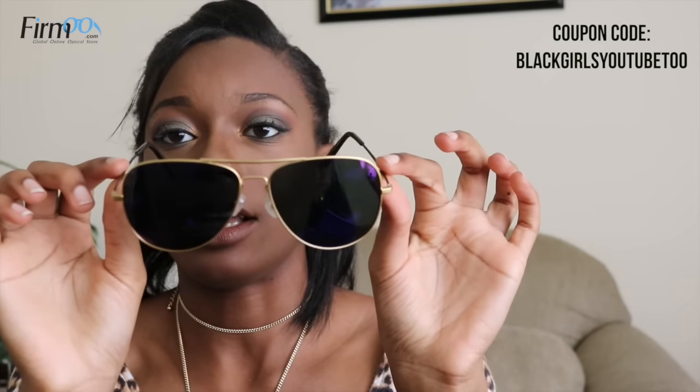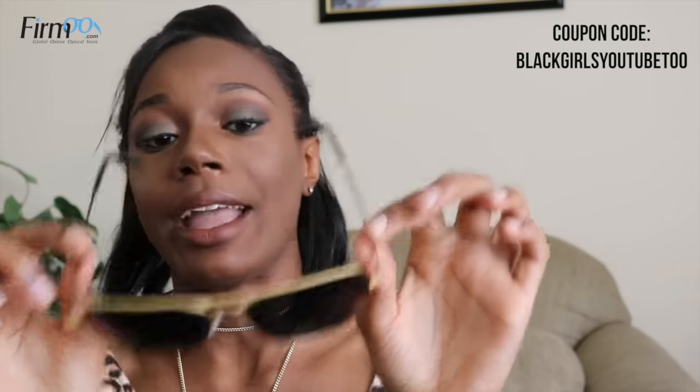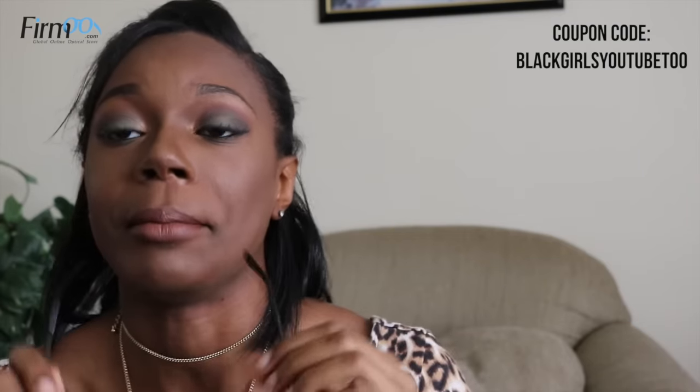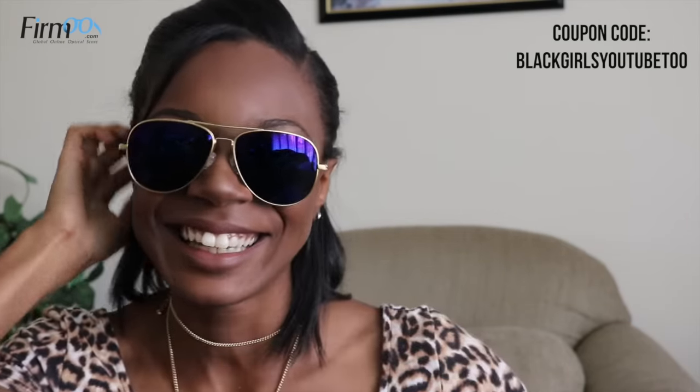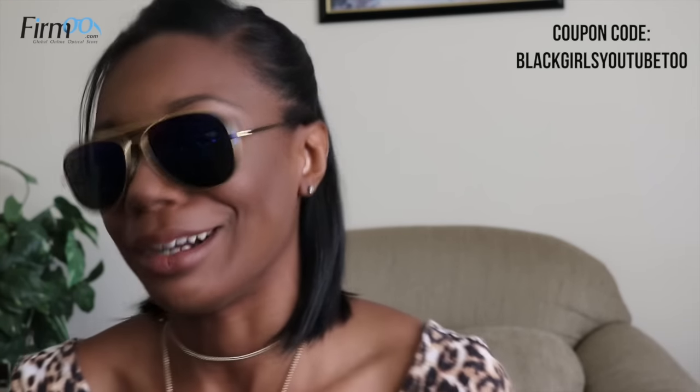Before I put them on — like purple to teal gradient. And you cannot see through them. Well, I guess you can if I was light-skinned, but I'm not. I feel like I should put together like a bikini lookbook or something for the summer. But my body seems to be looking right, so I don't know what I'm doing. But how do you guys like these ones?